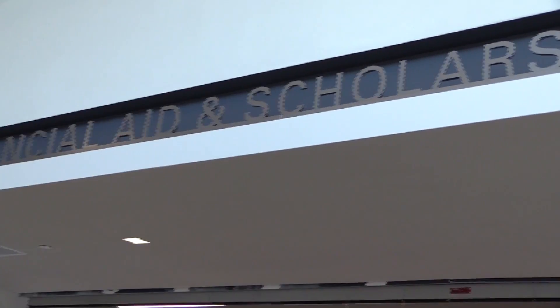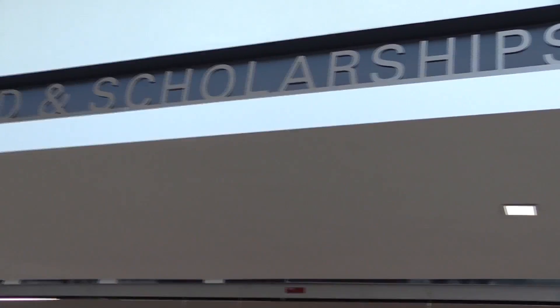We've all been there before. Startup Week at the Office of Financial Aid can be crazy. My name is Brittany Wood and I am a peer counselor in the Office of Financial Aid.